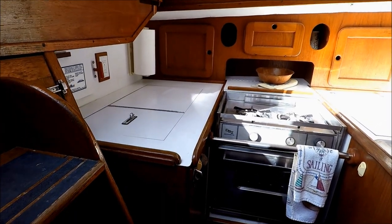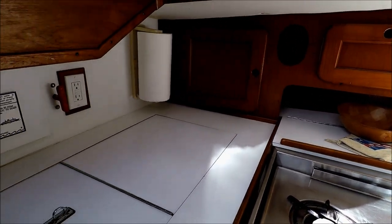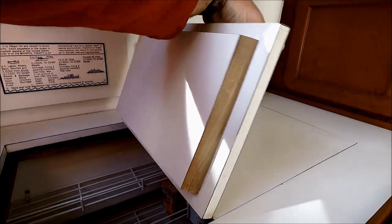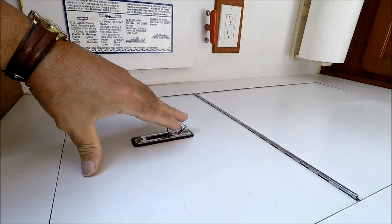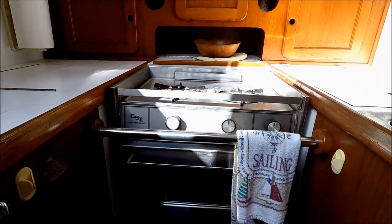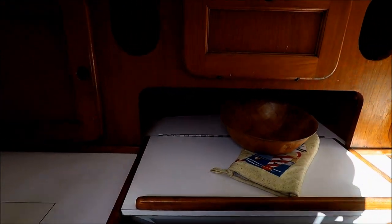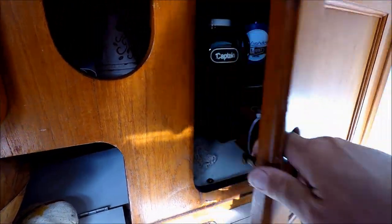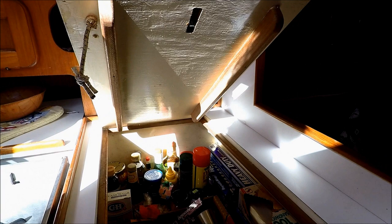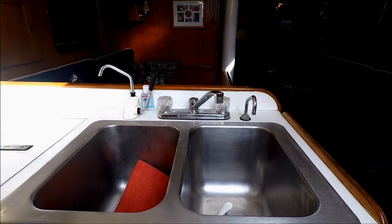Once inside the cabin, down a few stairs, we see our galley to port. This large counter space offers a refrigerator and freezer combination. We've got a gas stove with two burners and an oven on a gimbal for use underway, plus lots of storage. We also have a dual stainless steel sink.